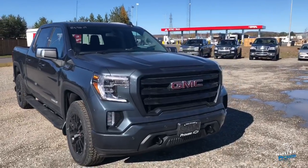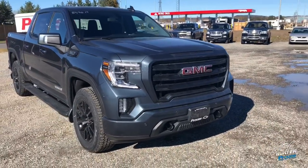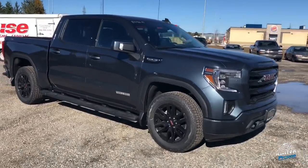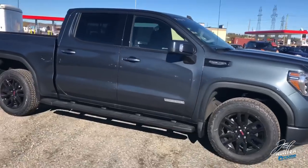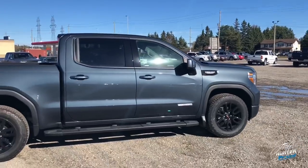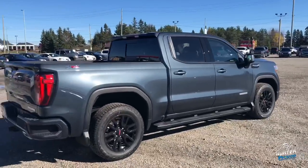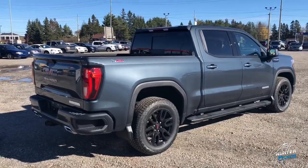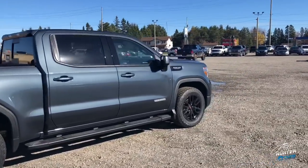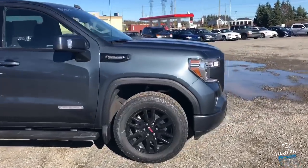Horsepower is the same at 355, but what's different underneath that hood is something called dynamic fuel management. In the past — our 2018s, 2014s, 2017s — we had something called active fuel management, which drops from eight cylinders to four. Now we have dynamic fuel management, which allows the truck to use seven cylinders, three cylinders, six cylinders, two cylinders — however many cylinders the truck needs. The truck is intelligent enough to figure that out on its own, and it cycles the cylinders so they're not being worn as easily, which is great for longevity.